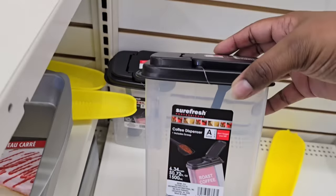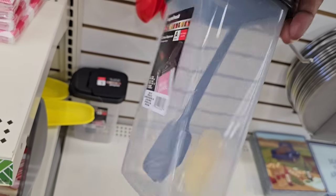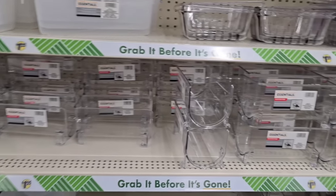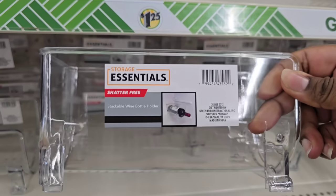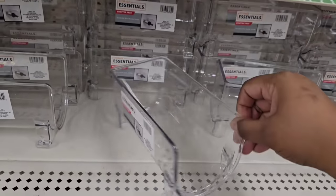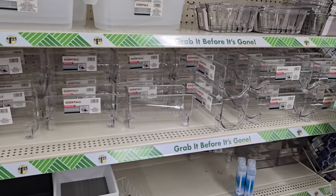This was a brand new item spotted today — a storage container that comes with a scoop inside. We've never seen that at the Dollar Tree before. It says it's for coffee, but you could use it for sugar, flour, or anything. And this was another new item — these acrylic-looking stackable wine holders. You could buy one, six, or even a dozen. Use them for wine or anything else in your organization space.